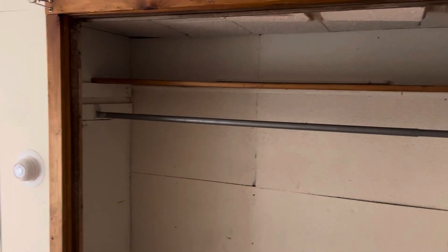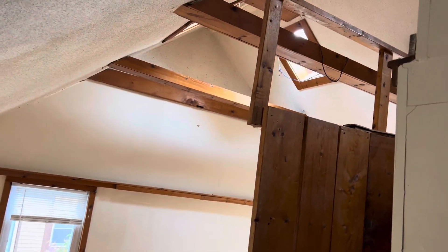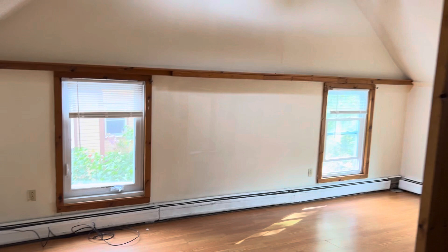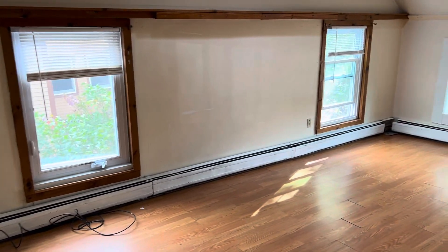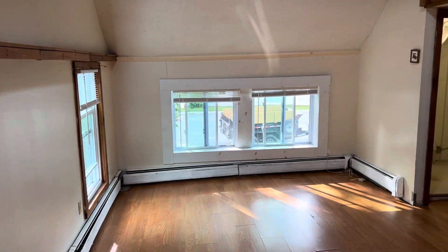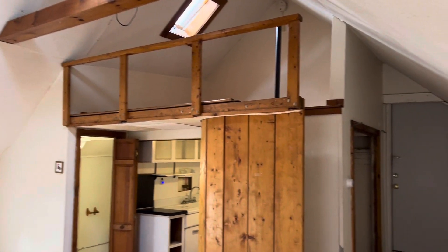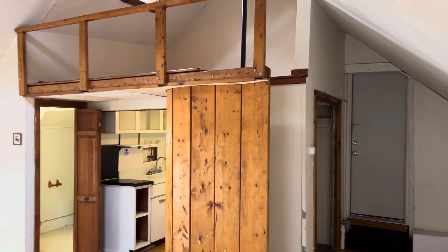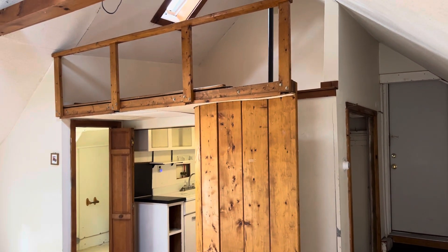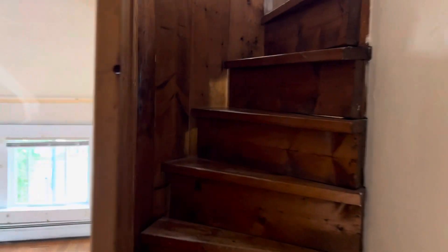In the apartment, we have a coat closet here to the right. Nice high ceilings and laminate floors. Most people put their bed up on the loft part, which we can check out first — it's kind of a spiral set of stairs.